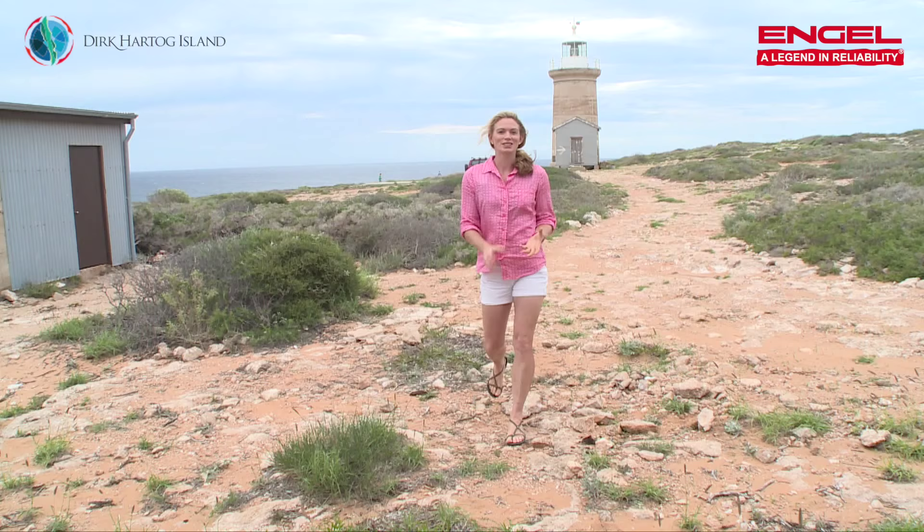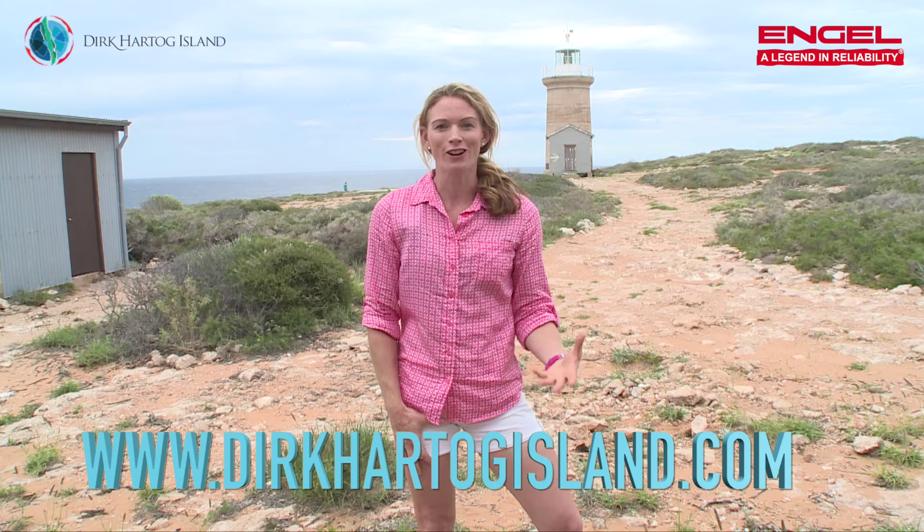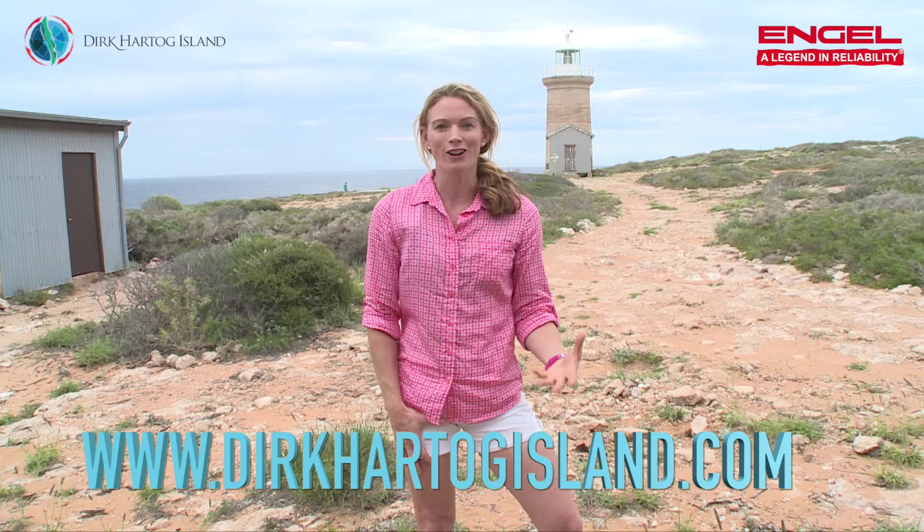We're here at Cape Inscription — this is where Dirk Hartog landed in 1616. Next year marks the 400-year anniversary. We've had a week here at Dirk Hartog. We stayed at the Homestead, camped at Whitnall Bay, and had an excellent time, but we've only touched on what the island's got to offer. I really recommend you come and have a look. If you want more information, go to the Dirk Hartog website. It's a fantastic place.